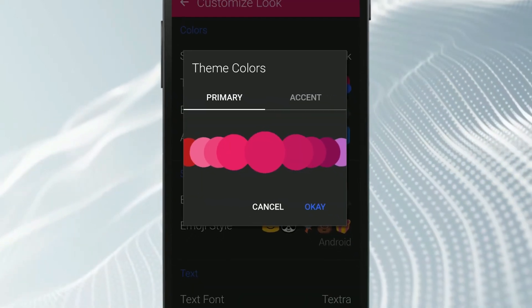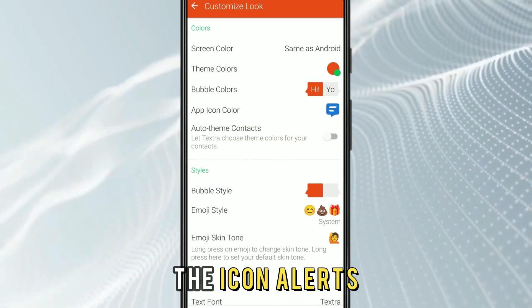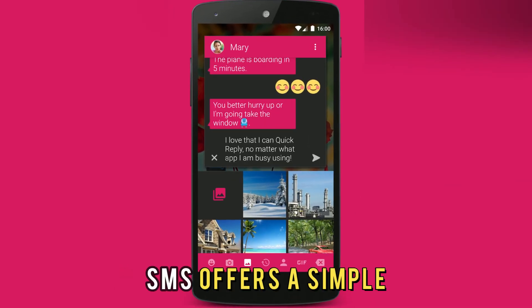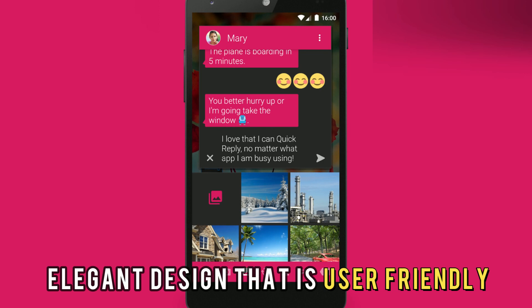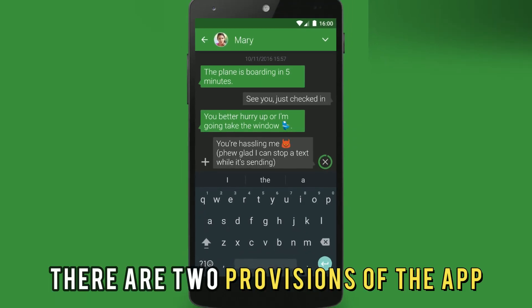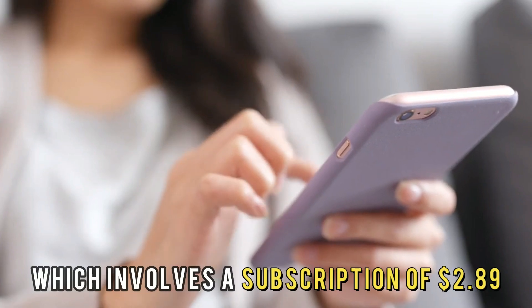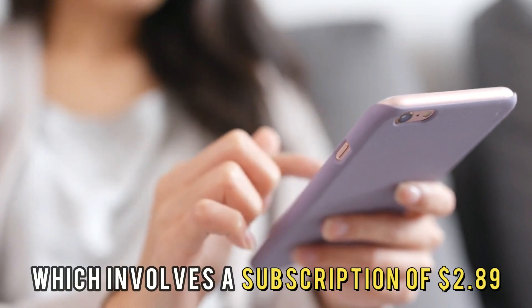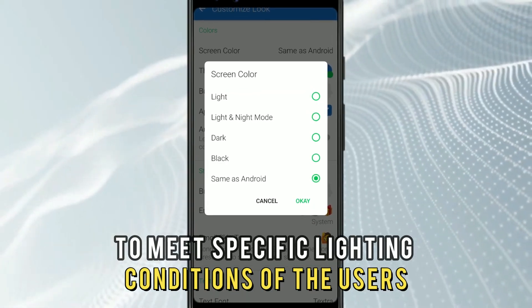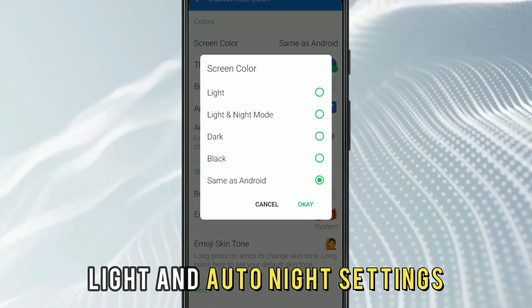Using the app, you can alter and customize the backdrop, the icon, alerts, emoji, and bubble designs. Notably, Textra SMS offers a simple and elegant design that is user-friendly. There are two provisions of the app: the free standard version or the pro version, which involves a subscription of $2.89. To meet specific lighting conditions of the users, the Textra SMS has dark, light, and auto-night settings.